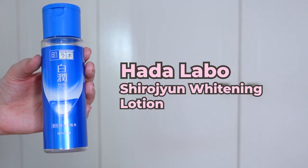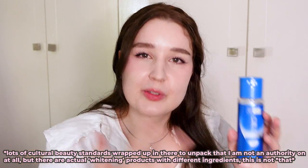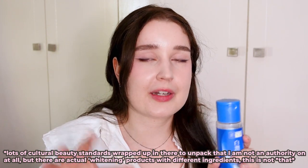Next up, we have the Hada Labo Shirojun Whitening Lotion — clearly the same brand, and clearly I'm a fan of their lotions. Now, this is from their whitening line, which to be clear is more of a brightening than what a lot of us would perceive as whitening. It's more about reducing dark spots, reducing pigmentation, and evening out skin tone overall. So semantics-wise it's sometimes referred to as whitening, but this is not a whitening product — it's a brightening, tone-evening product, just to be very clear.